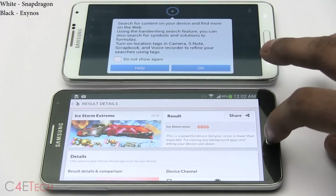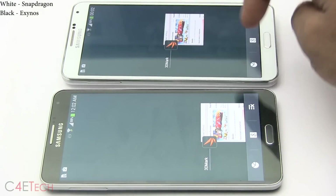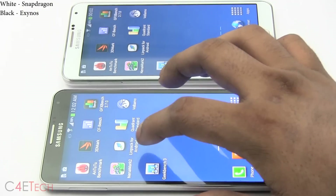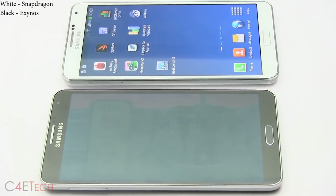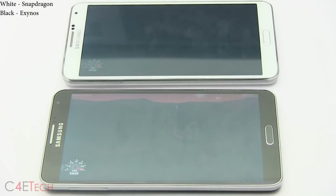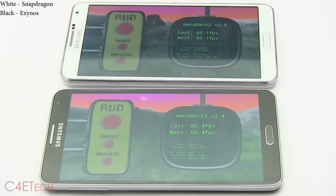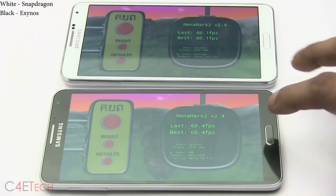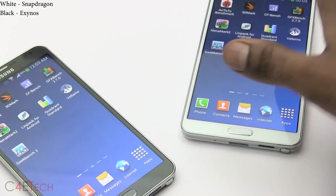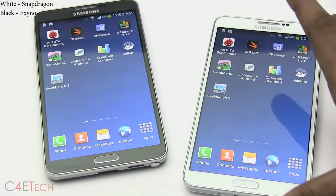Let's move on to Nanomark 2, which uses landscape orientation. Nanomark 2 results are again neck and neck — so nothing between them really. Let's quickly switch back to portrait mode.